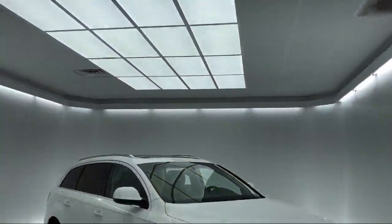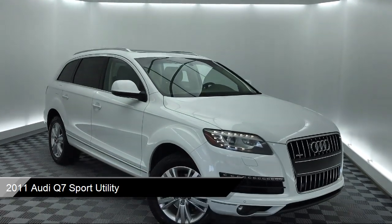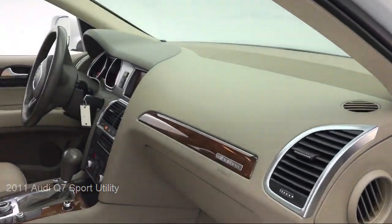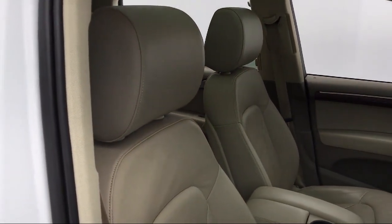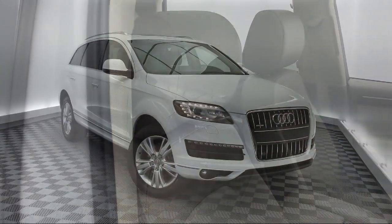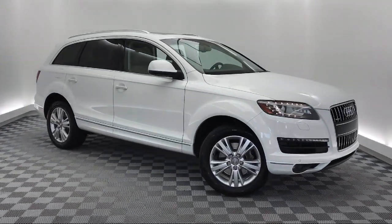It comes equipped with keyless entry, steering wheel controls, heated front seats, parking sensors, rain sensitive windshield wipers, third row seating, roof rack, leather wrapped steering wheel, rear spoiler, tire pressure monitoring system, and much more.